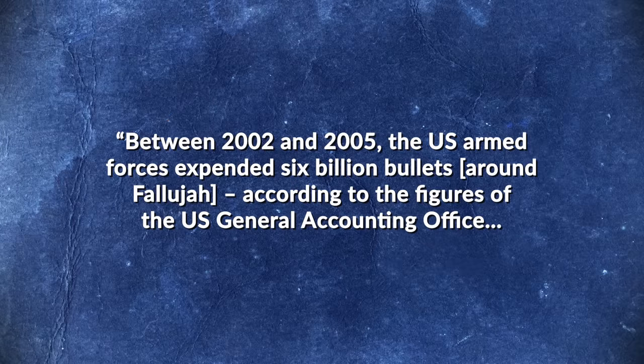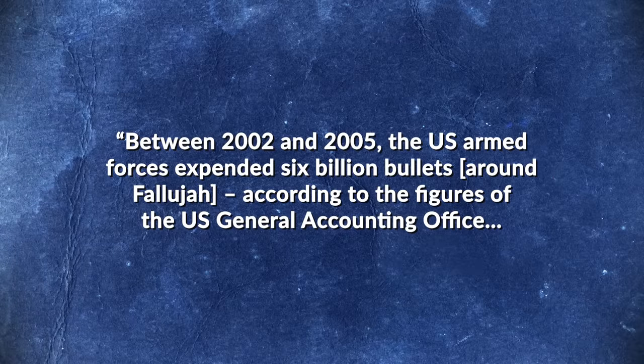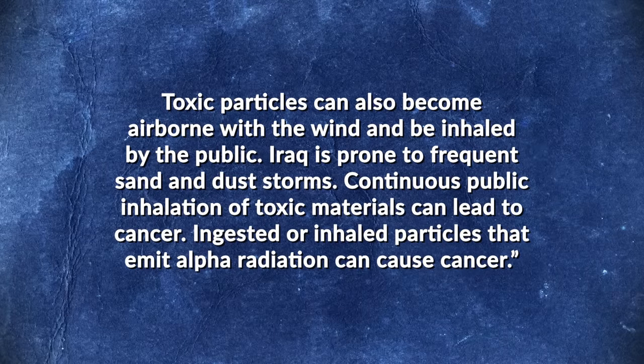According to local physician Dr. Samira Elani, between 2002 and 2005 the US armed forces expended 6 billion bullets around Fallujah, according to figures from the US General Accounting Office. These rounds create fine metal-containing dust particles as well as DU-containing particles that persist in the environment. These particles can enter the food chain and the human body via contaminated food, and toxic particles can also become airborne with the wind and be inhaled by the public. Iraq is prone to frequent sand and dust storms.